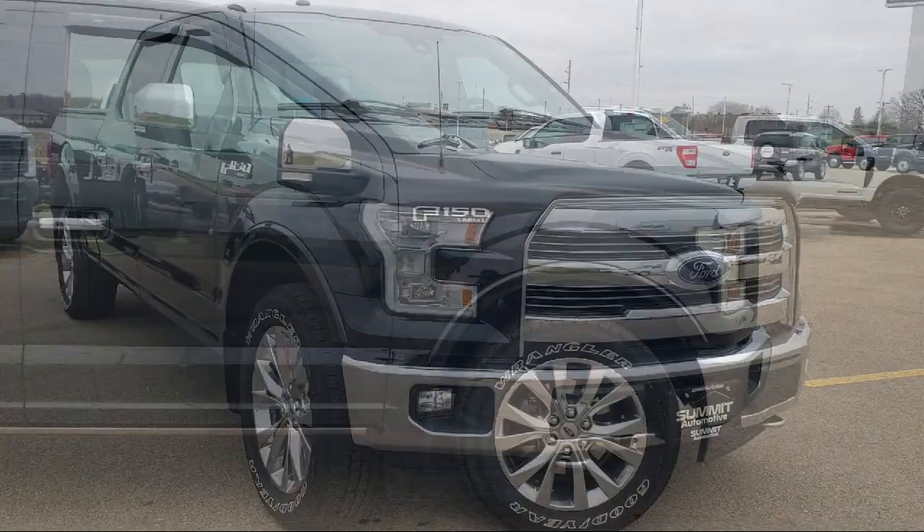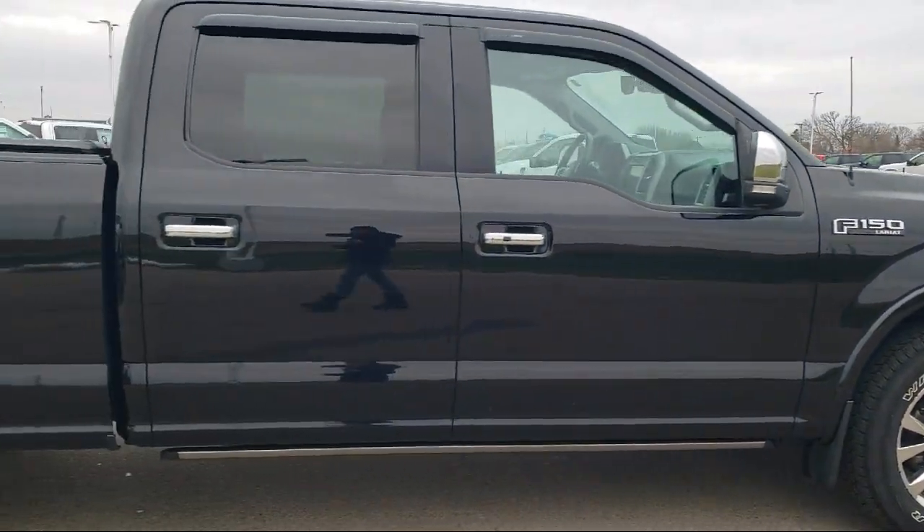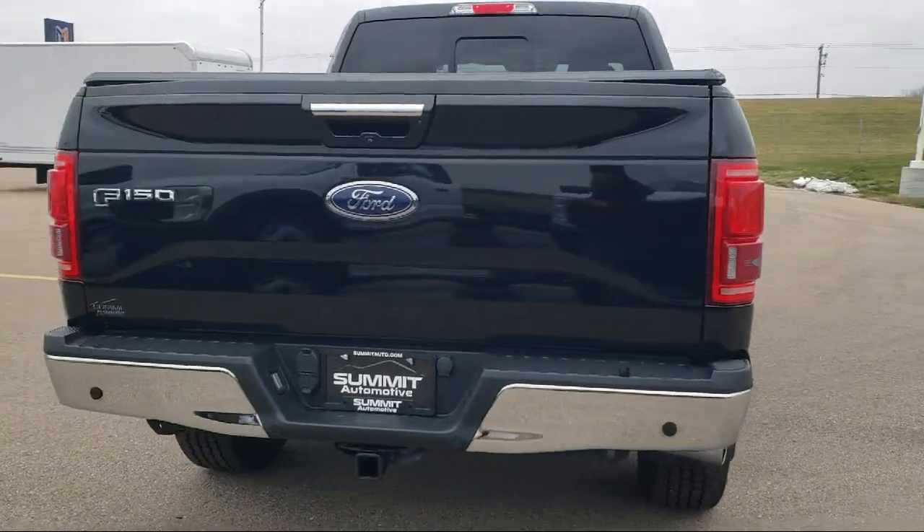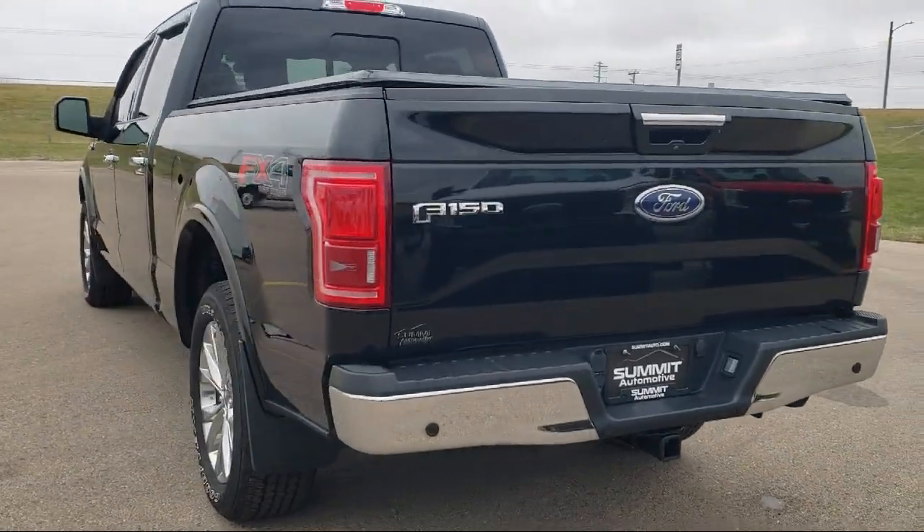It comes equipped with chrome bumpers, rear view camera, keyless entry, alloy wheels, and speed sensing steering.